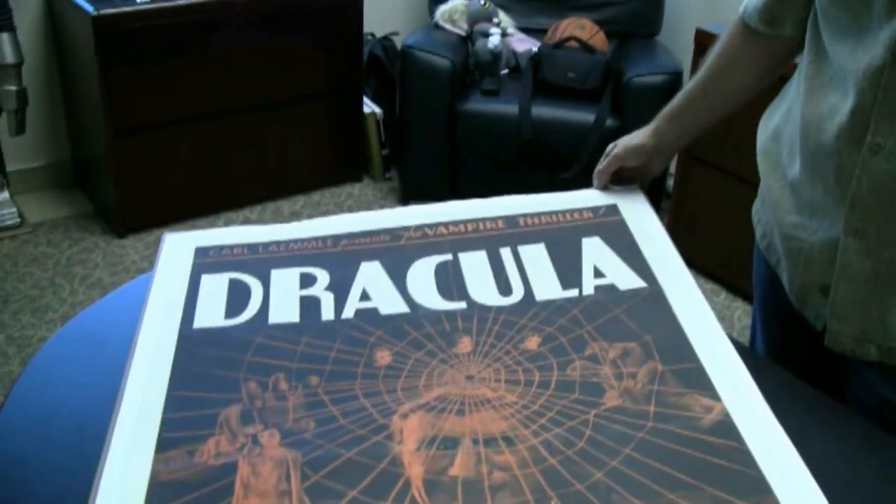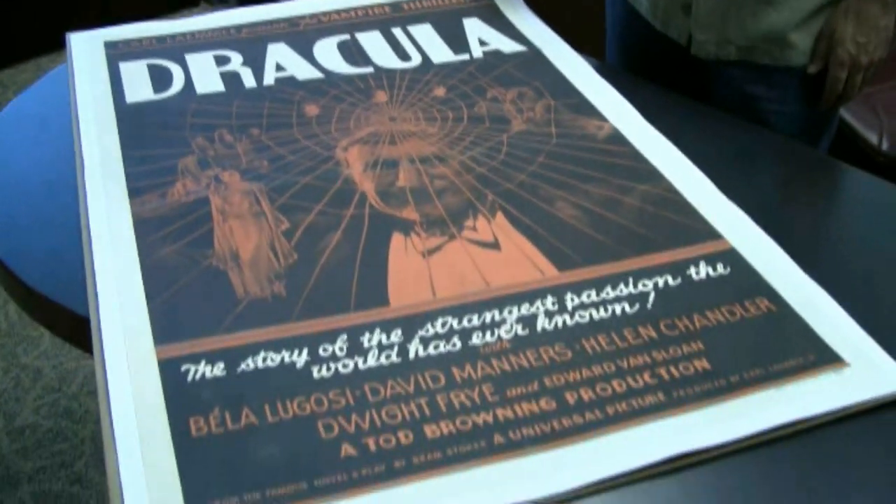For all you eBay users out there — if you go to eBay, type in Dracula, and sort by highest price first, you'll see there's someone selling one of the other three for $950,000, listed every week, 52 weeks a year. It's not this poster, but it's one just like it — the other one of the three. So at two to three hundred thousand dollars, this should be a bargain.